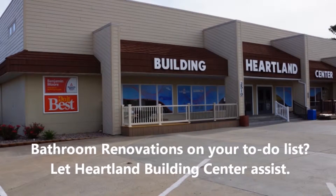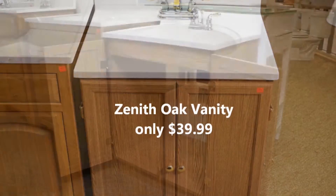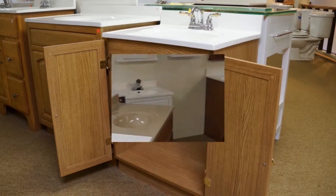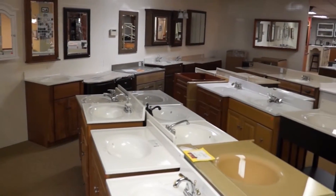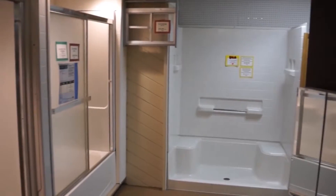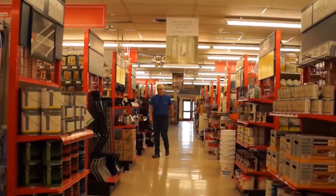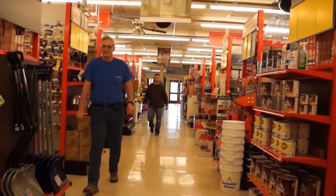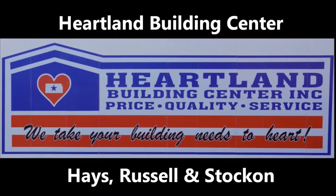If tackling that bathroom renovation is on your winter project list, let Heartland Building Center assist. This month, we're offering a Zenith Oak vanity for only $39.99 — it's 24 inches wide, 31 inches tall, and 18 inches deep. We also have savings on other vanities, bathroom cabinets, and cabinet mirrors, along with the Advantage Tub and Shower Combo for just $459.99. Savings abound to start the new year. Heartland takes your building needs to heart. Heartland Building Center, Hayes Russell in Stockton.